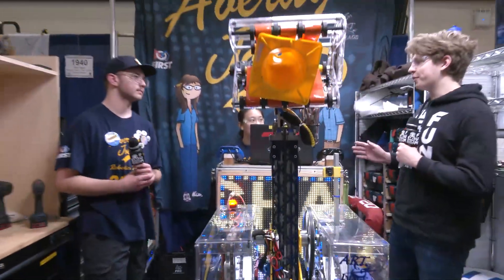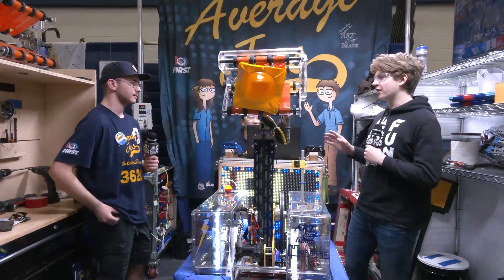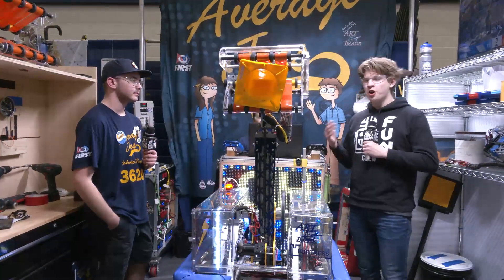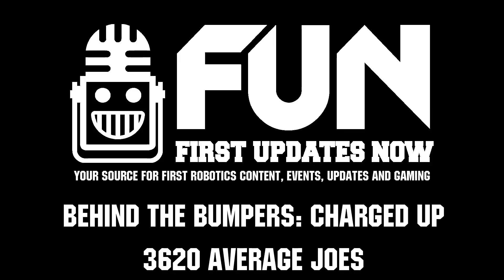That's great. Thank you so much for taking the time to talk with us today. Team 3620, the Average Joe's — great robot, performing very well here at St. Joseph. Can't wait to see how you do the rest of the competition and the rest of the year. Best of luck, and thank you so much for watching Behind the Bumpers.